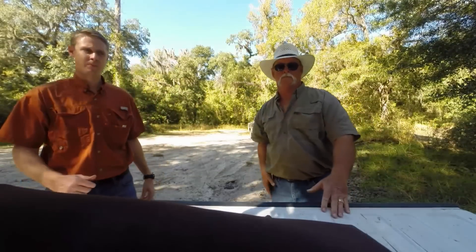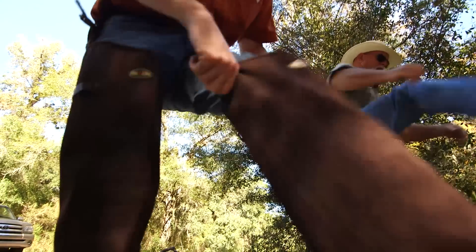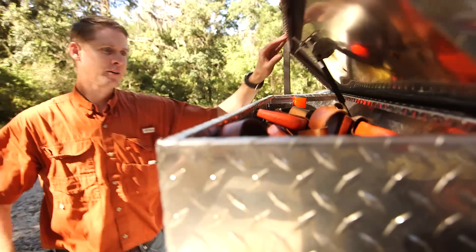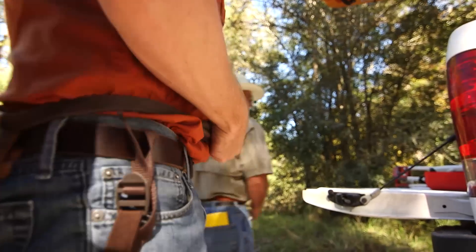Being able to airboat to different lands, drive out in portions of the Withacoochee, or boat down at the river's length is just absolutely amazing to me. Out here I'm relaxed. It's just a wonderful place to be and to spend time, and it's amazing to me that I'm able to do that.